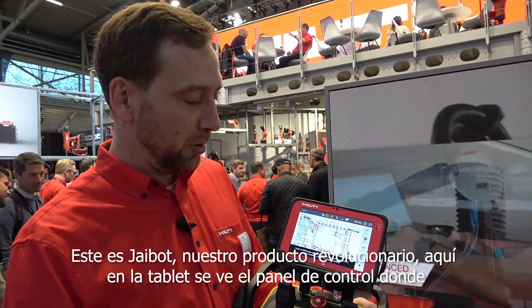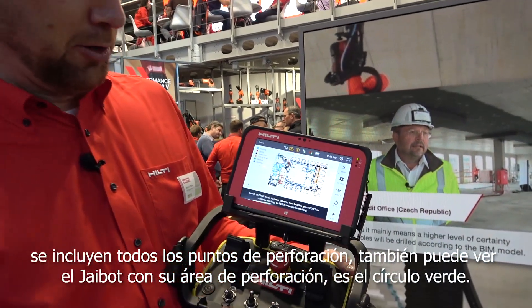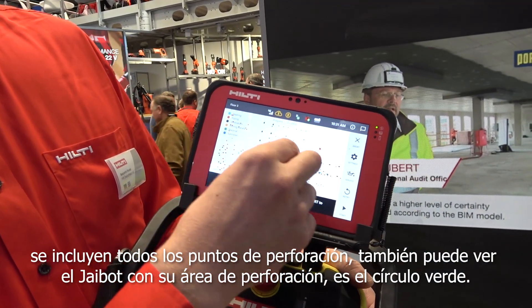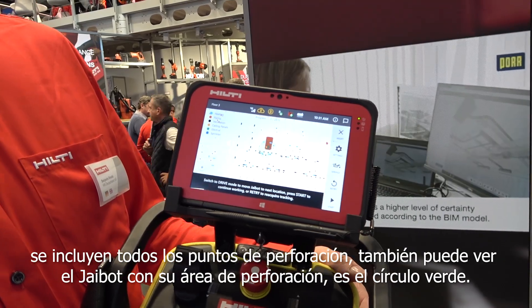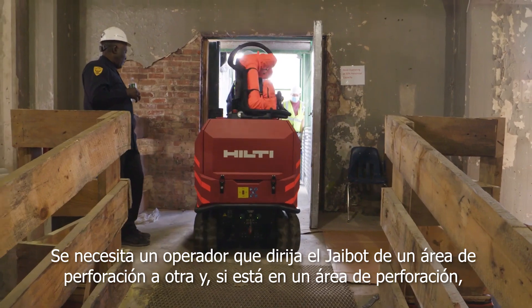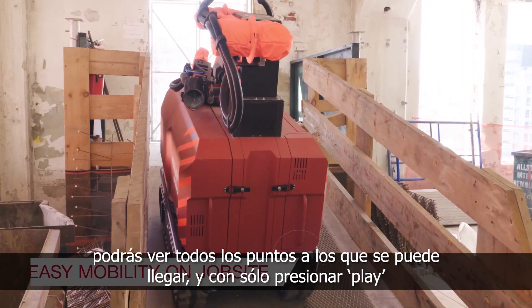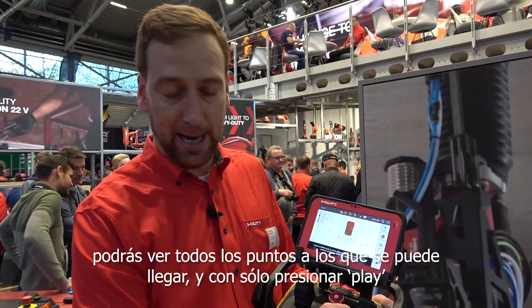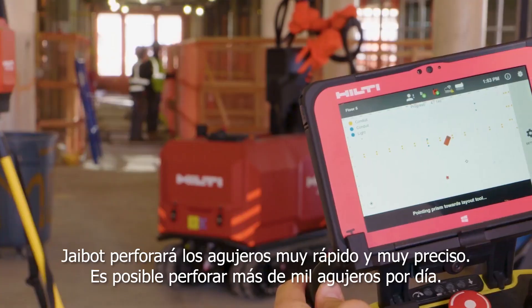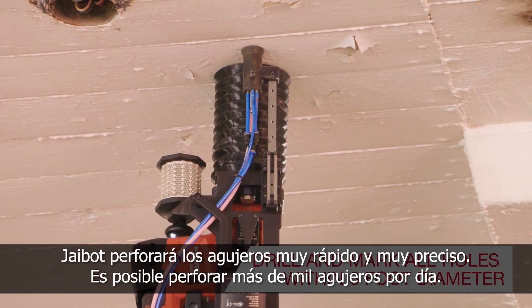Here you see the control panel with the tablet where the hole drilling points are included. You can also see the J-Bot itself with its drilling area — the green circle. You need an operator who steers the J-Bot from drilling area to drilling area. When you're in a drilling area and can see all the points that can be reached, you just press play. Then the J-Bot drills its holes — very fast, very precise.